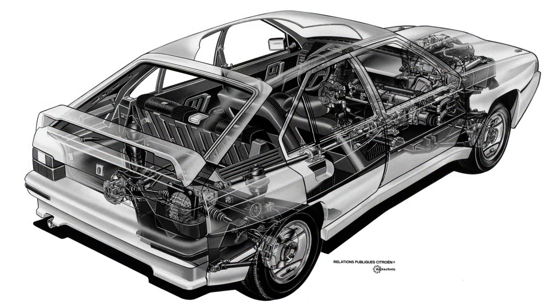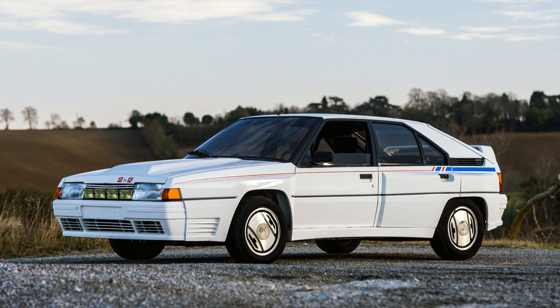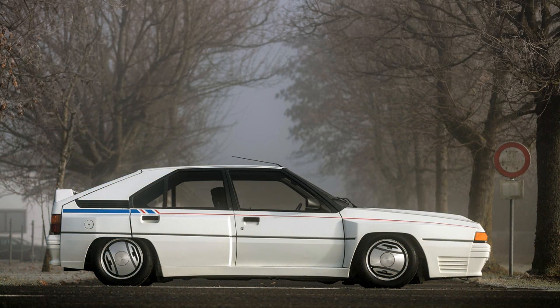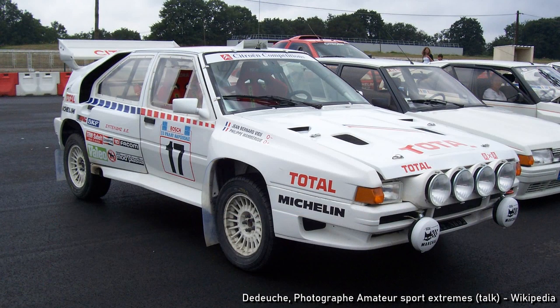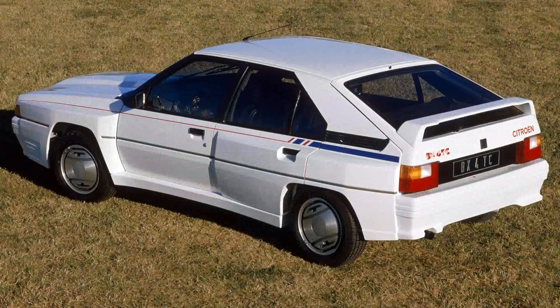To help promote the BX, plans were put in place to take it rallying. The work would be a collaboration between Citroën's motorsport team and Herlier, who would not only build the rally cars but the 200 homologation cars sold to the public. The car, dubbed the 4TC, would use the SM's 5-speed gearbox and would be longer than the regular BX, as the turbocharged 2.1L engine was mounted longitudinally. Performance from the hydropneumatic rally car was disappointing, with its best position being 6th in Sweden, and it often broke down. The 4TC suffered from handling problems, with the front overhang causing balance problems while cornering. Sales of the 200 homologation cars were also disappointing, with just 86 sold.